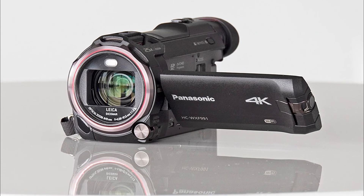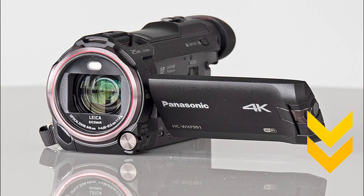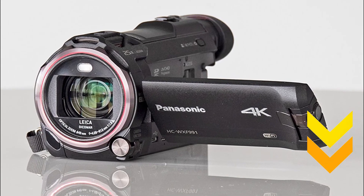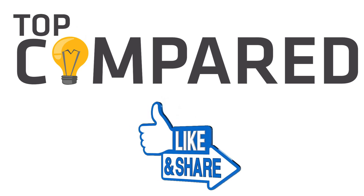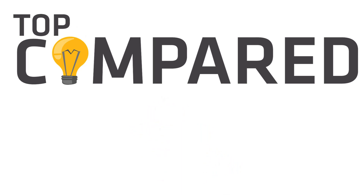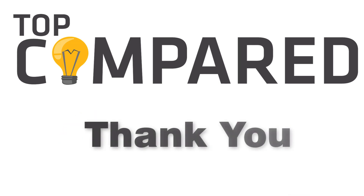Feel free to check out the links for the Panasonic HC-WXF991K review given in the description box below. Please like and share the video if you find it informative, and subscribe to our channel to get more videos from us. Thank you.